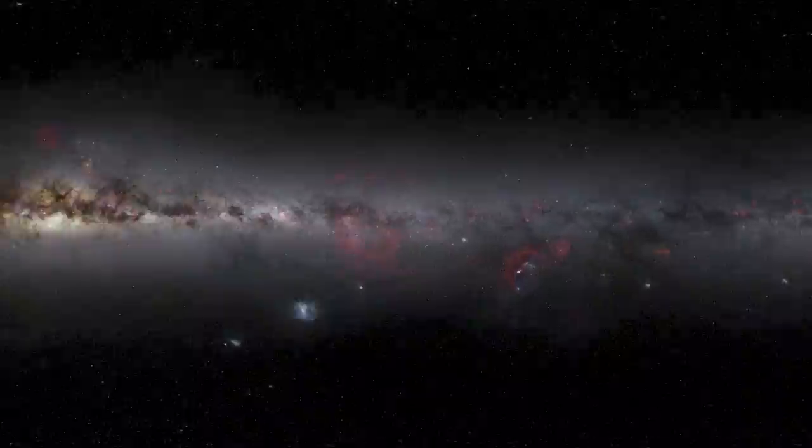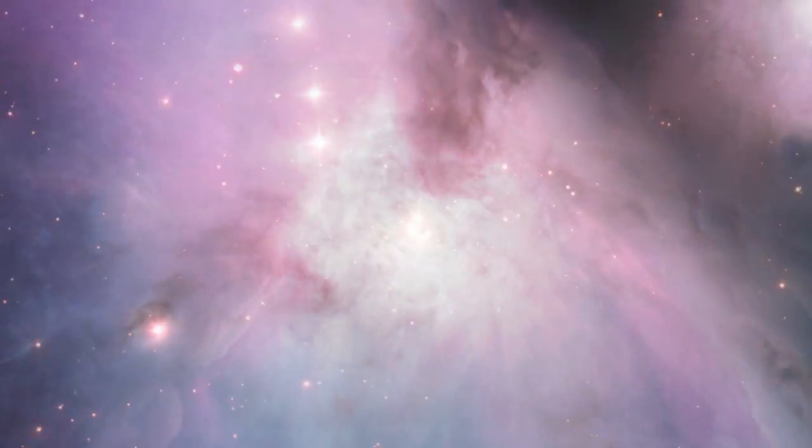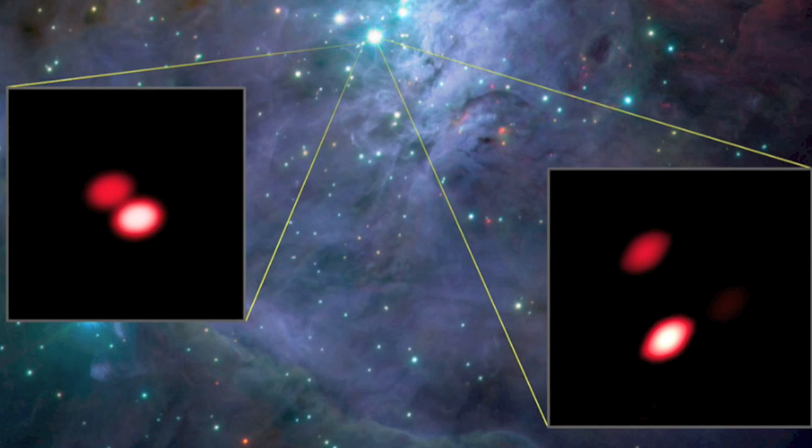We also have first light from GRAVITY, the system that will be used to probe what mainstream science describes as black holes. Hopefully it will be illuminating their electrical nature. Now thus far we're far from that, but this is going to be a significant system for years to come.